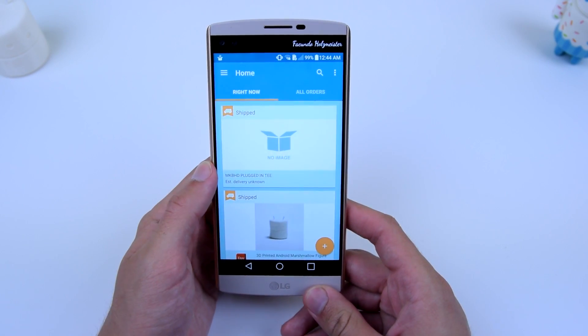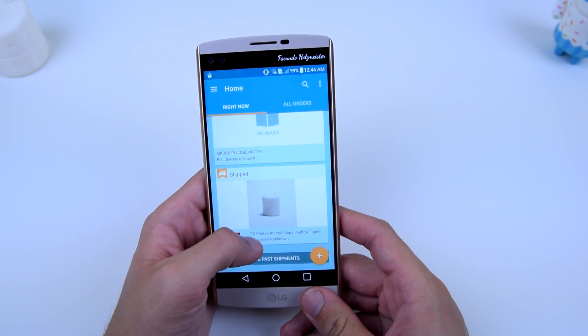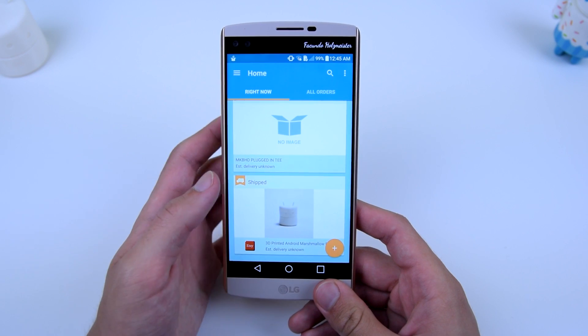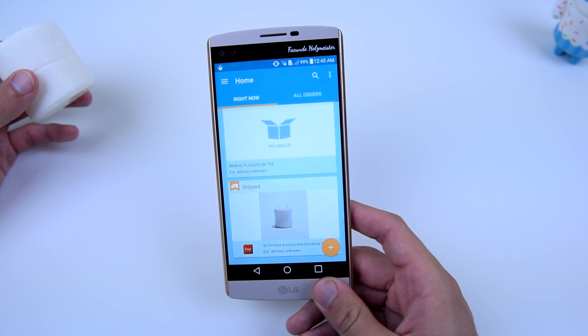These are the things that are being shipped right now. You can see I bought an MKBHD plug-in tee, so that's pretty cool. You also have a 3D printed Android Marshmallow figure that's being shipped as well — I actually purchased it already, so it's right here, and there you can see what it looks like.